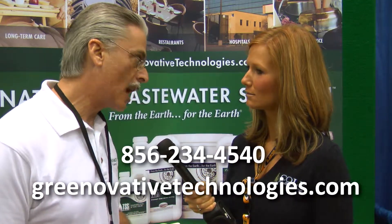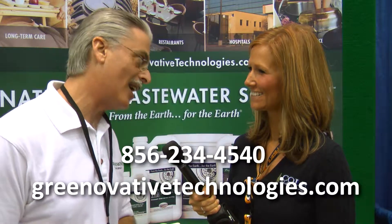And where can people find out more information about these products? That's very easy. They can go to www.greenovativetechnologies.com.